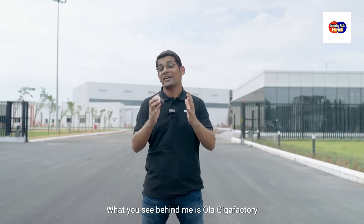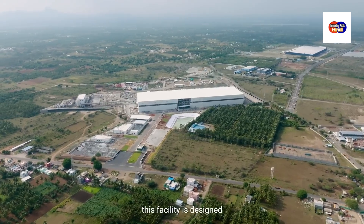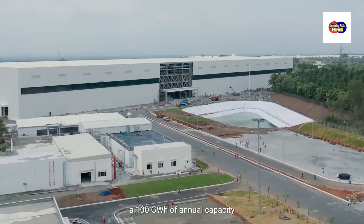What you see behind me is Ola's Gigafactory, India's first lithium-ion cell manufacturing facility. Spread over 100 acres, this facility is designed to eventually have 100 GWh of annual capacity.